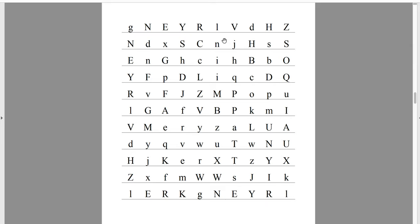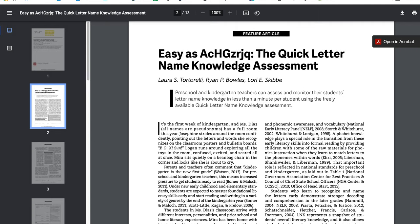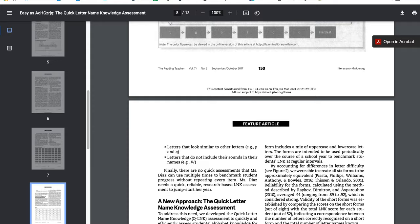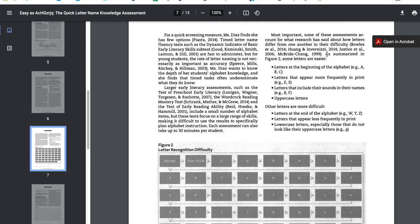I'm going to refer quickly to another article: 'Easy as A-C-H-Q-Z-R-J-Q: The Quick Letter Name Knowledge Assessment' by Tortorelli, Bowles, and Skibby. They've taken some of the guesswork out of alphabet testing by summarizing the research on which letters are easier for kids to know in general and which ones are harder. Letters that appear easier include A, B, C, D, E, F, G — those first six or seven letters — plus the most frequent letters in print, like the Wheel of Fortune letters R, S, T, L, N, and E. Also easier are letters that include sounds within the letter name itself, like B has a 'buh' and F has an 'ef.' Uppercase letters are also easier to identify.